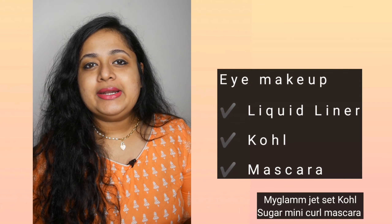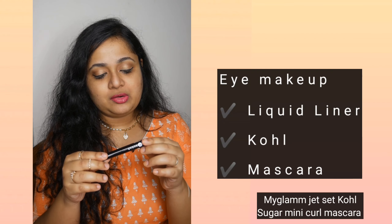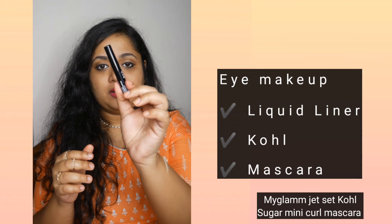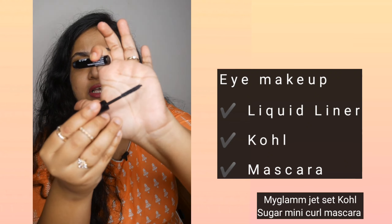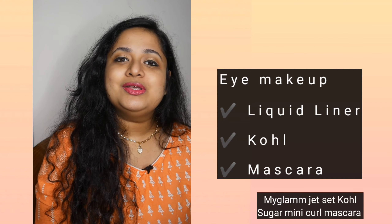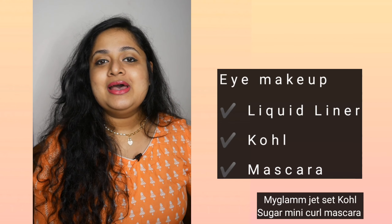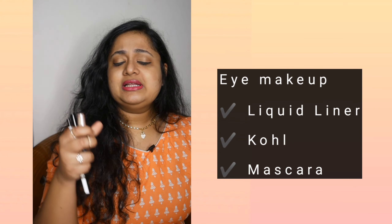As for mascara, I try to carry mini versions. I have this one that I got in Fab Bag — the Uptown Curl Lengthening Mascara Black Beauty. I try to carry a small pocket-sized one. I love the usefulness of mascara because it suddenly amps up the look of your eyes very easily. Waterproof is also okay because you can easily take it off at the end of the day. So these are the three things I'll use for my eye makeup.